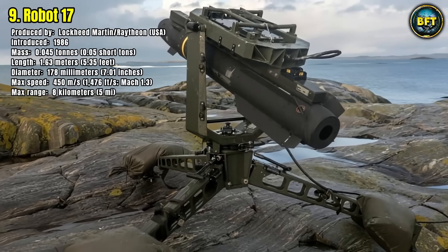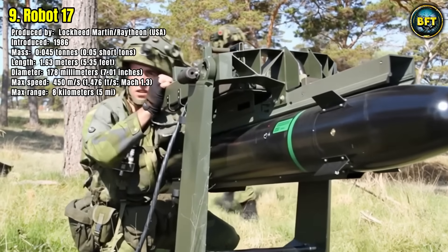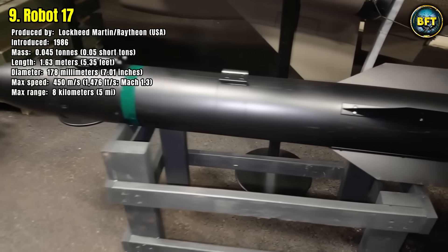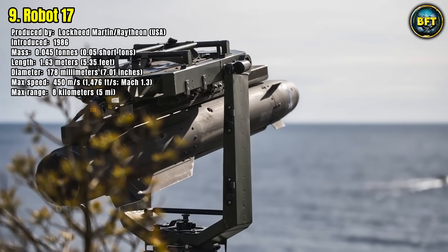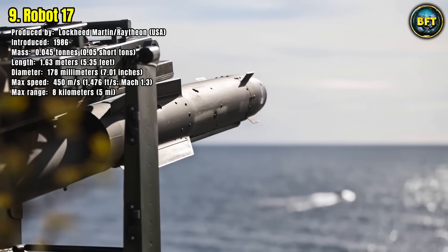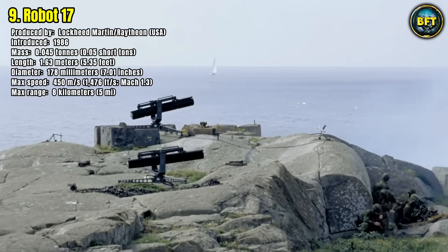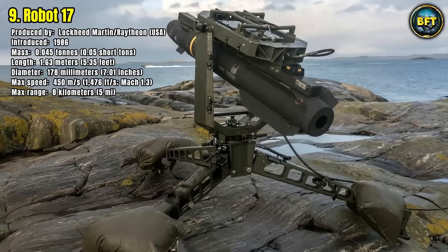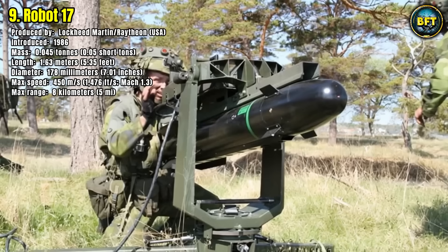The Robot 17 uses semi-active laser homing, where a soldier on the ground illuminates a target vessel with a laser designator, and the missile homes in on the reflected energy. It's a relatively light weapon at 45 kilograms, measuring 1.63 meters long. With a top speed of around 1,600 kilometers per hour and a range of 8 kilometers, it is the perfect tool for engaging landing craft and other small naval vessels, creating an unpredictable and deadly threat for any aggressor in the littoral environment.